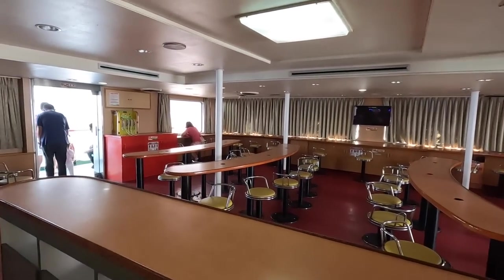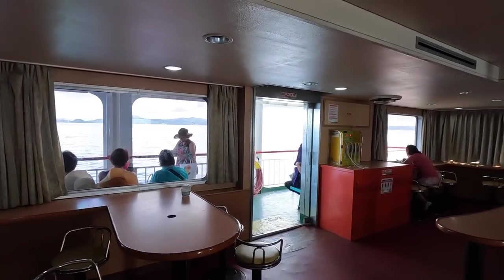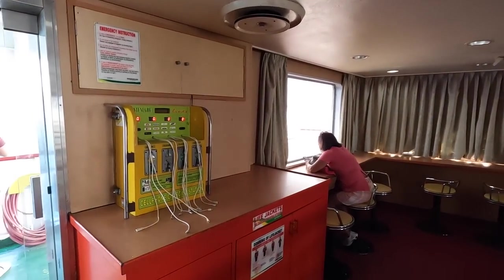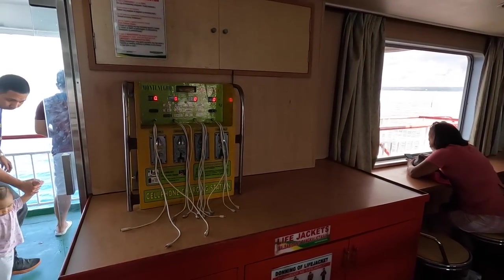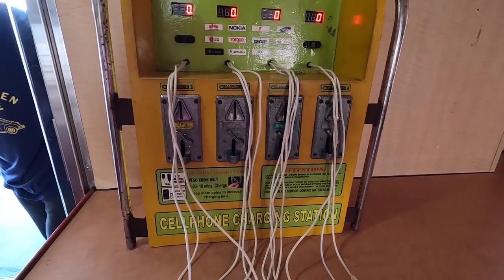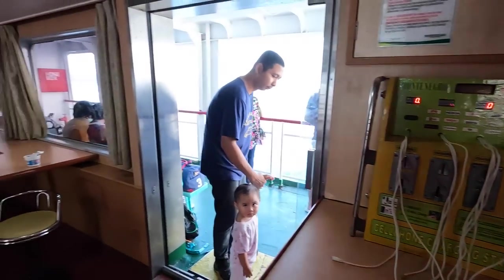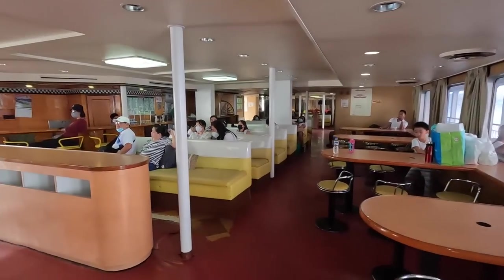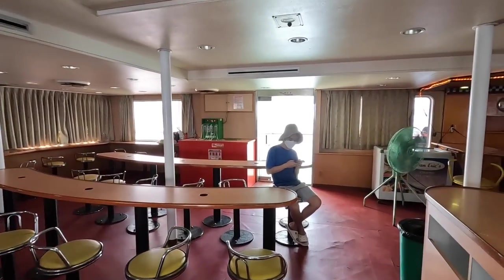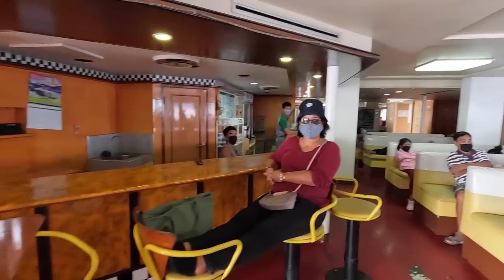This is the first deck, the first level — it's not air conditioned but you don't need it. They've got some fans going and a phone charging station right here. I would imagine it's a pay station — five pesos for a ten minute charge. Really nice, I'm impressed. The ROROs I've taken in the past are not near as big as this.